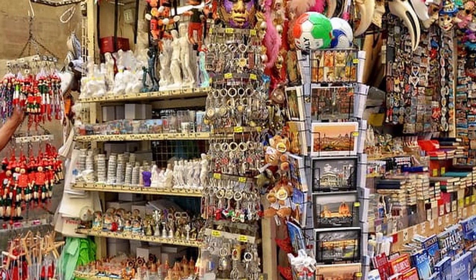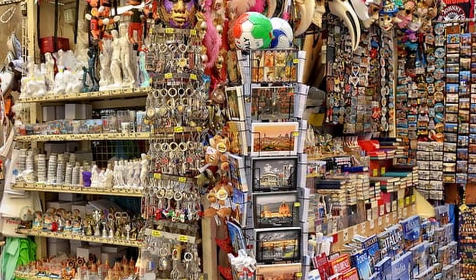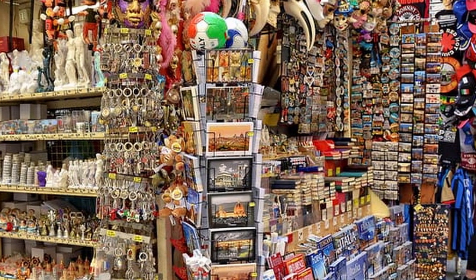You know those snow globes, refrigerator magnets, and tchotchkes you see in souvenir shops, and you sometimes wonder who on earth buys this stuff? It's us. We buy that stuff. We're those people.